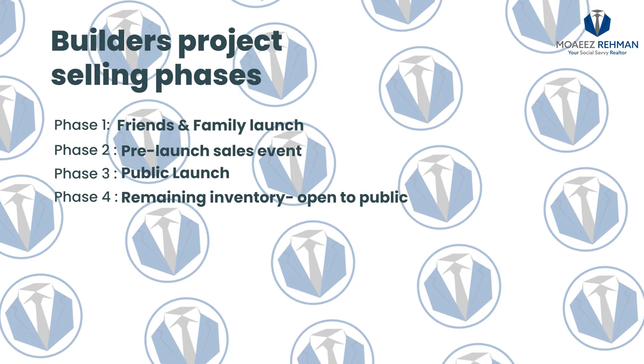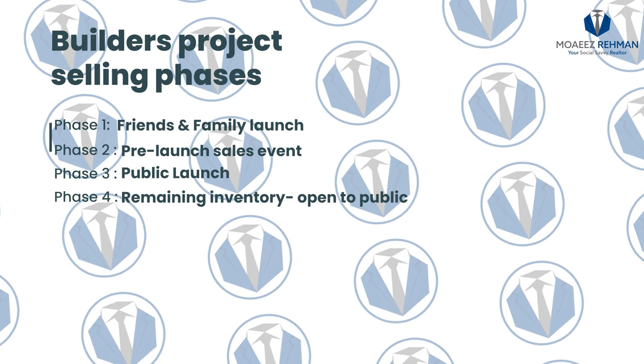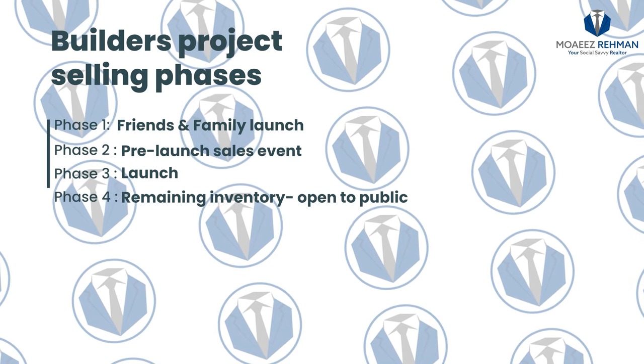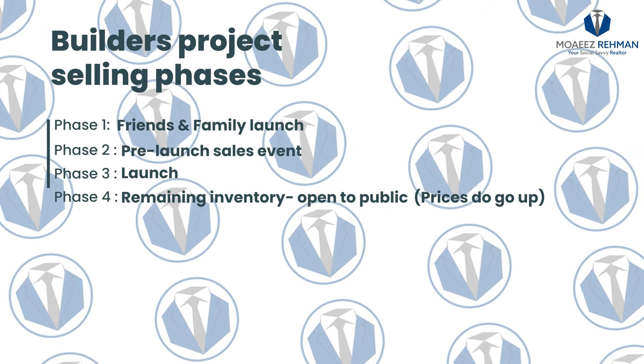The best units that have the best view, higher floor, premium lot, walkouts — all those deals are usually sold in the first two phases. Working with a real estate professional or broker who has VIP access to these projects is super beneficial. If you are able to secure a unit that has those types of features — walkout lot, corner unit in a condo, penthouse, bigger terrace — these types of upgrades have never-ending demand, specifically because you cannot add them upon completion; you have to get them before. Also, if the builder is successful in selling their units in phases one to three, when the project goes to phase four and opens up to the public, the prices usually do go up because the demand was tremendously high in the first few phases.